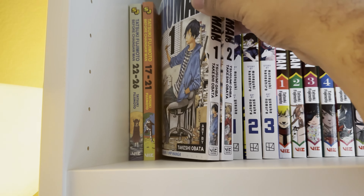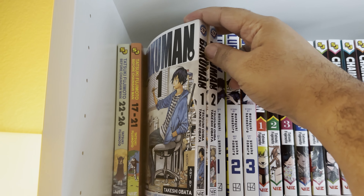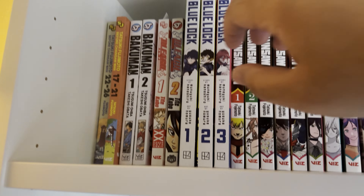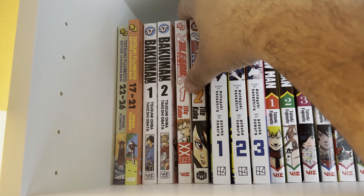Next up we have Bakuman — I have yet to read this, I just got it from Half Price Books. It's basically about some mangaka, and that's all I know, so we'll keep that one short. Next up is Bleach — you guys are going to be disappointed but I just bought these recently to start reading.